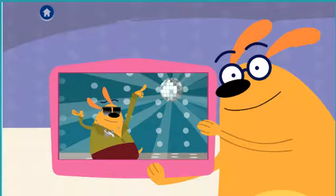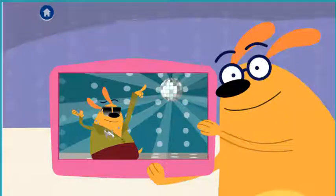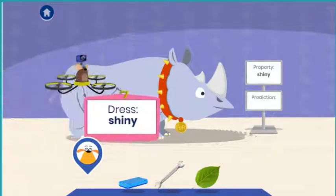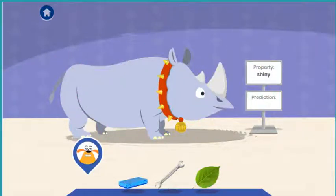Fluff is going to a disco dance party! Cover him in something shiny so the light will bounce. Tap the material you think Fluff should wear for his adventure. A material is the stuff that things are made of.